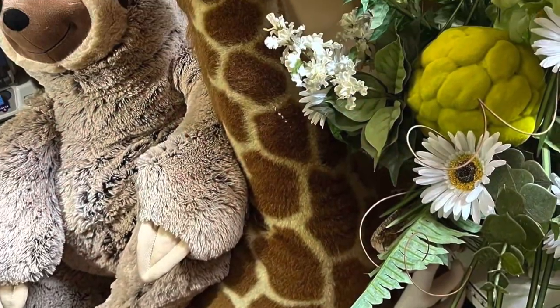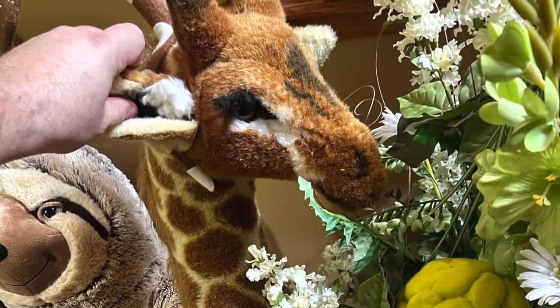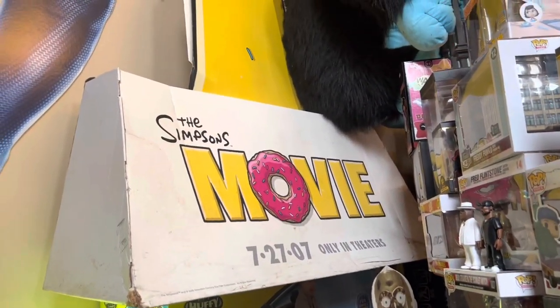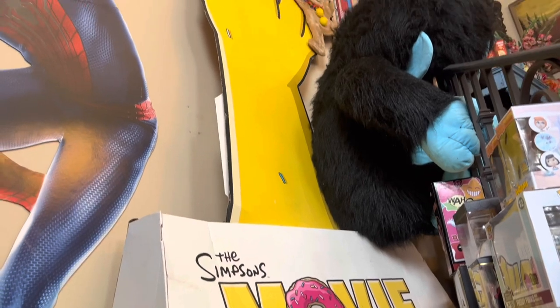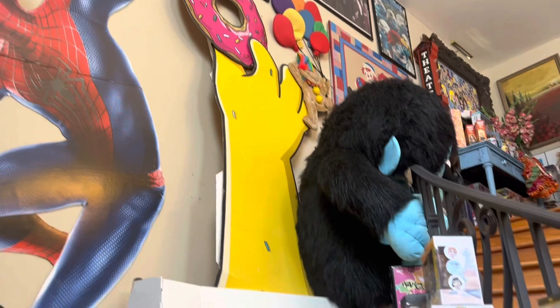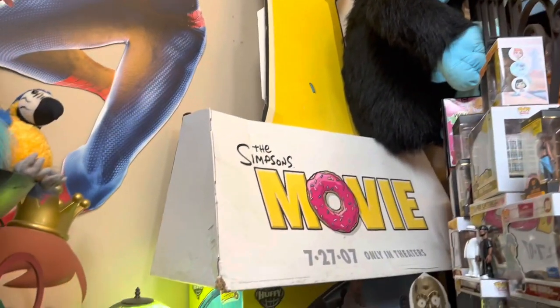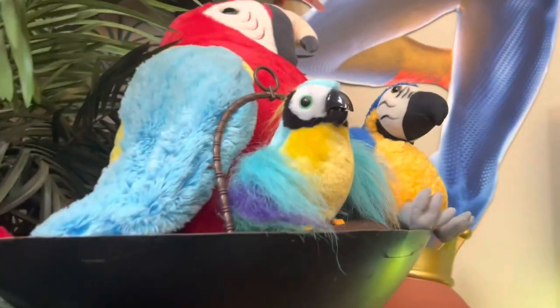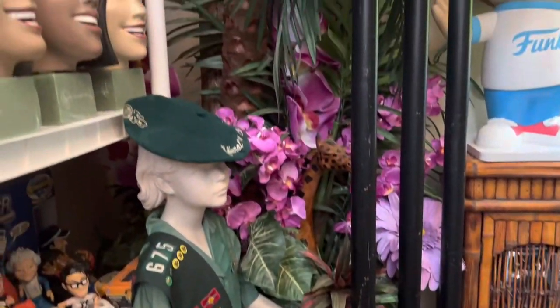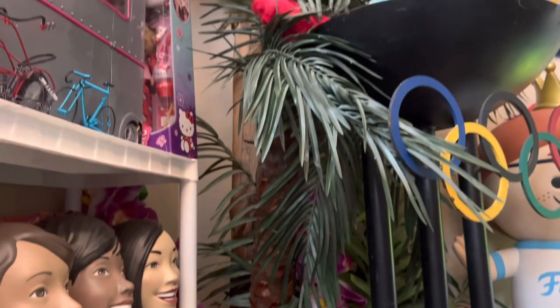I have this huge Melissa and Doug giraffe worth $58. From the Simpsons movie back from 2007, I have this giant life-size cutout of Homer Simpson's hand holding a donut — it's worth about $200. Sitting up here on my torch lamp I have three parrots: the two smaller parrots are worth about $5 each, and that huge one is worth about $25. Hiding in the back corner of the room, I have this ginormous palm tree — I paid $800 for it when new, so I figure it's worth about $350.